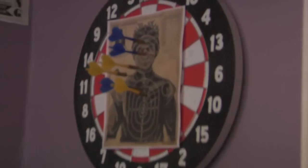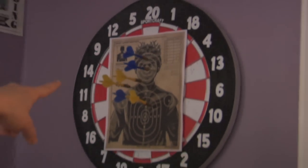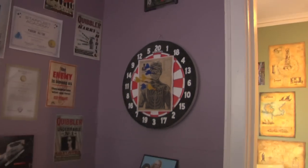We've got Joffrey — Joffrey Baratheon — target practice, man. Who wouldn't want to shoot that dude in the face?